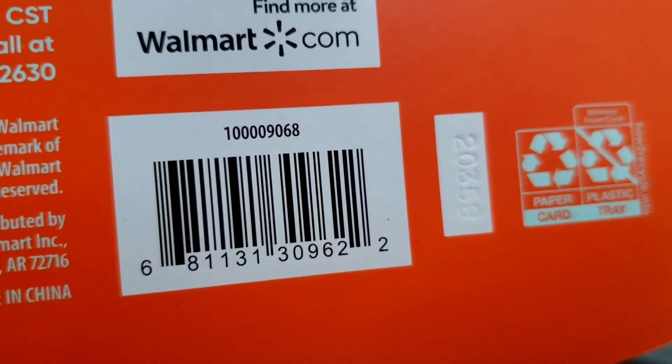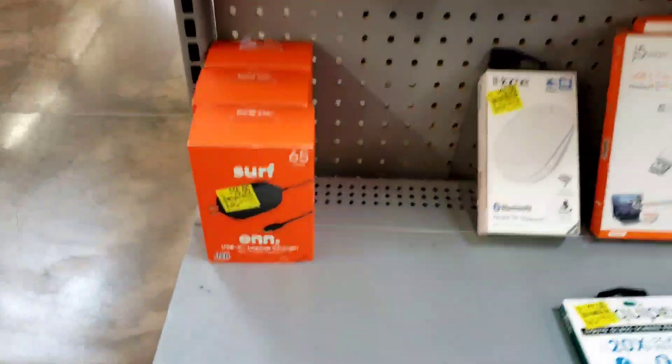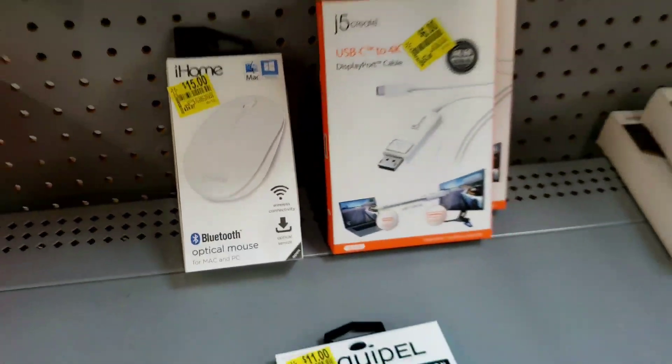This memory foam mouse pad was ten dollars and it's only two dollars and fifty cents. I might get one of these because I need one. They also have the i-Home mouse for fifteen dollars.